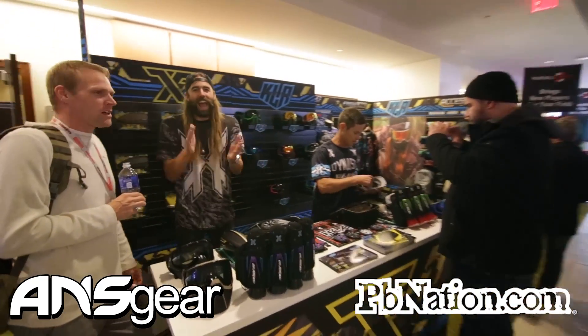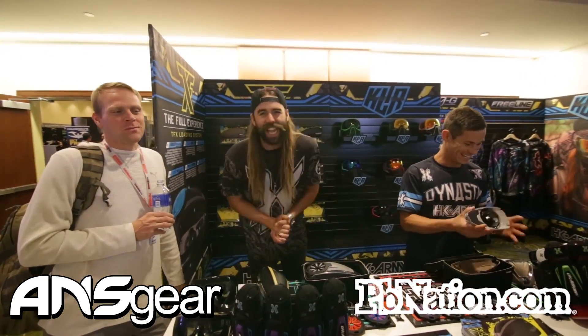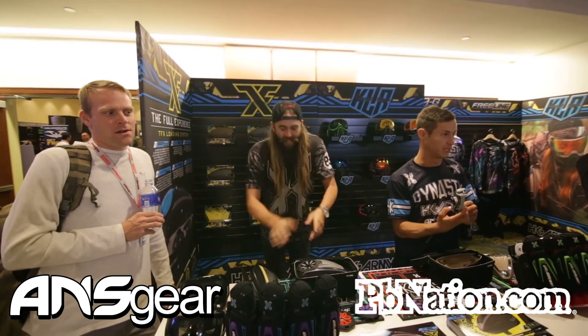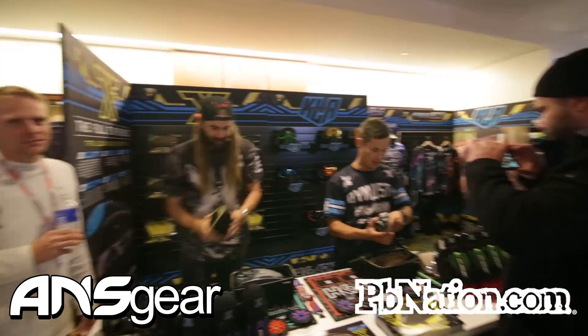We've got all the guys from HK over here. What's up A&S? Always full of energy.